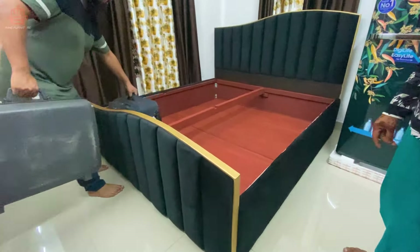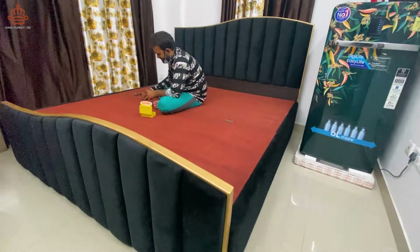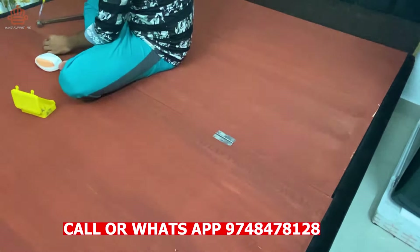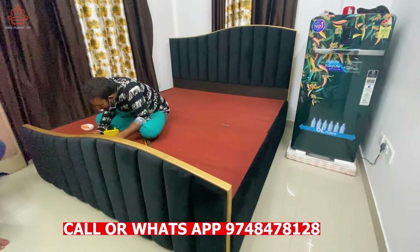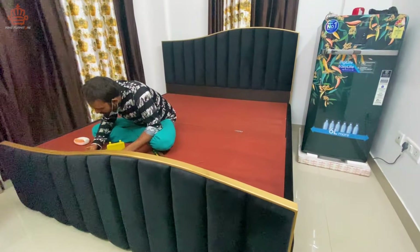Now we are going to put hinges on it. After that I am going to show you how to make the bed ready. Now we are going to put the ring, which you will use to lift the bed.